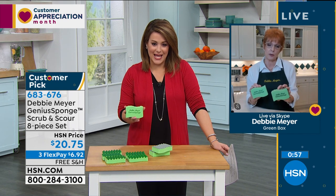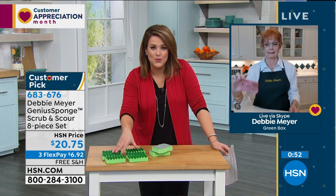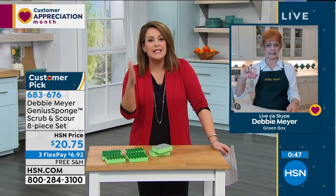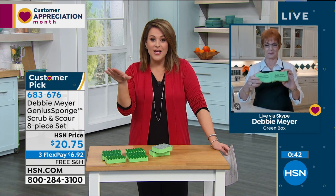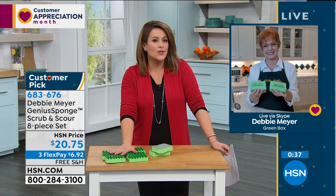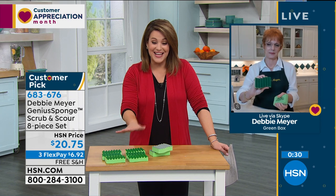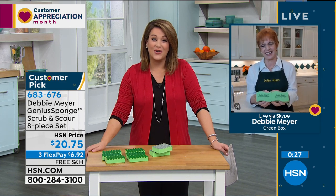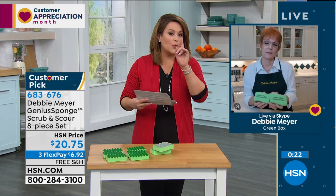500 ordered - if you want it, it is a giant eight-pack for $20.75. One of these eight packs will substitute over 120 individual sponges that you're wasting money on because they are filthy and smell awful. Independently lab tested to inhibit the growth of all those awful offenders - they last longer. It's a smarter, better sponge - it's genius, hence the name: the Debbie Meyer Genius Sponge. Item number 683-676.